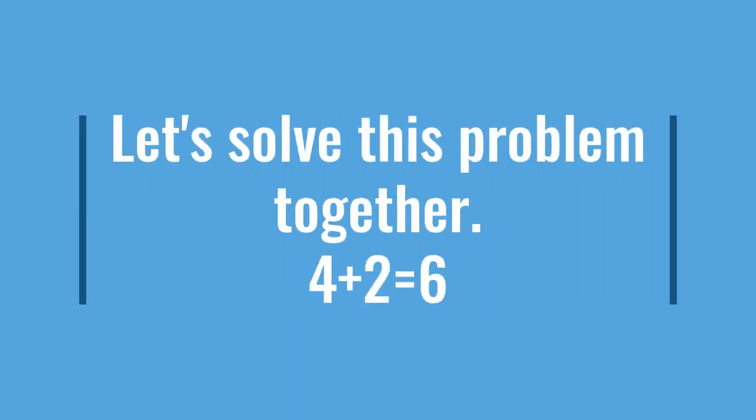Let's solve this problem together. Four plus two equals something. We have to start with the greater number, which is four. And then you'll have to count on, which is five, six. The answer is six.